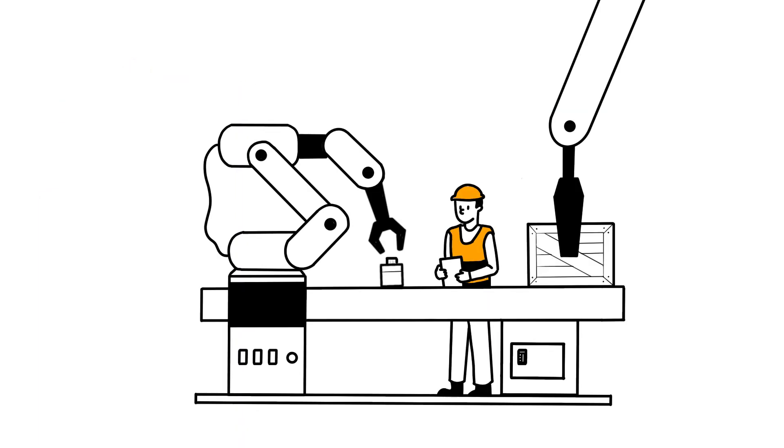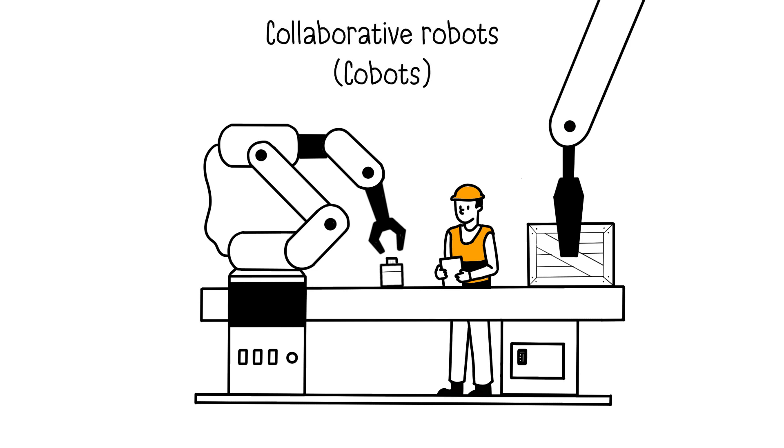Another crucial aspect of Industry 4.0 is the use of collaborative robots, also known as co-bots. These robots are designed to physically interact with humans without posing a danger. They can slow down their pace when a person approaches and stop automatically if they detect an obstacle.